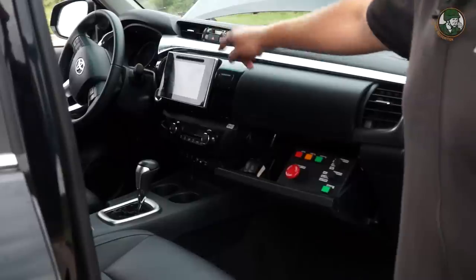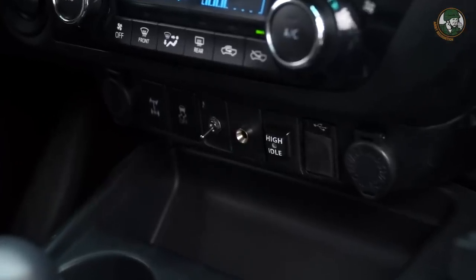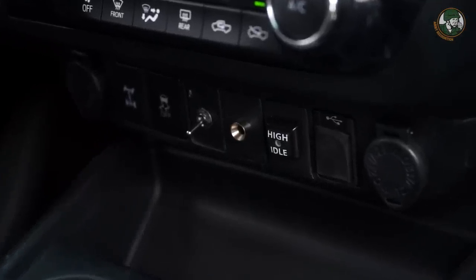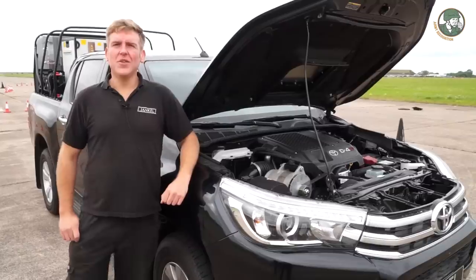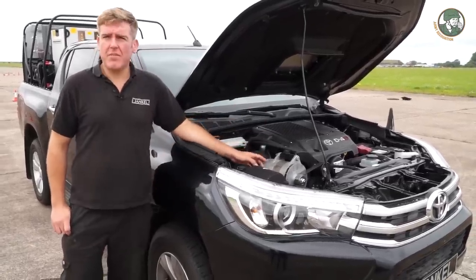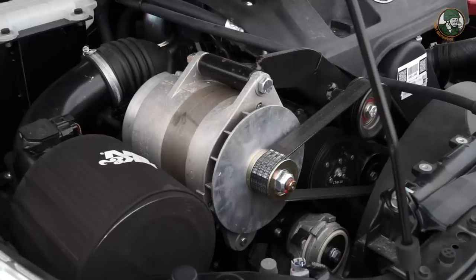We have a reversing camera and a high idle kit. The high idle kit keeps the engine running faster when the system is being used, to make sure the alternator is generating sufficiently. In order to power the whole system we've had to fit a 300 amp 24 volt alternator, which then charges the banks of batteries at the back of the vehicle.